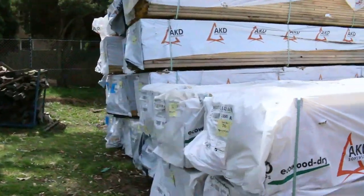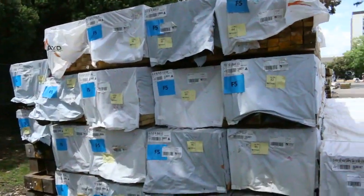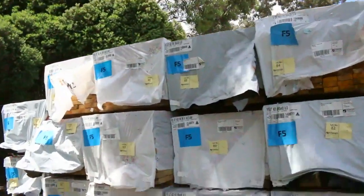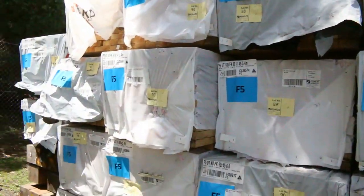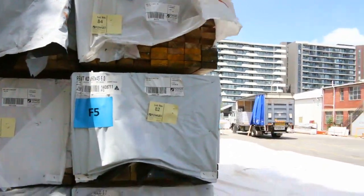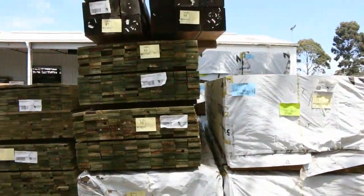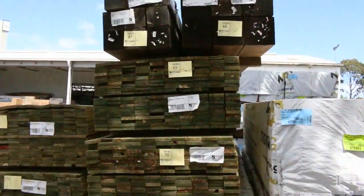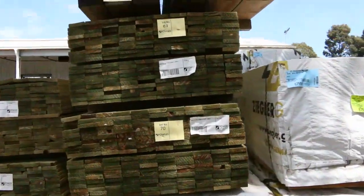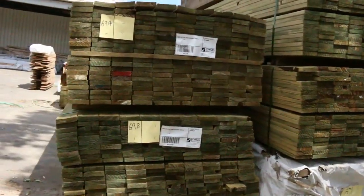Over here we've got a bit of framing pine in this row, starting off with some treated pine fence capping, then a bit of 90 by 45 F5 in 5.4-meter and 6-meter lengths, probably a couple of packs of 90 by 35 in amongst there as well — lot 84 is one of those, a pack of 39. Over the other side we've got more structural framing pine, 90 by 45 in 3.6-meter MGP10, a couple of nice big packs of posts up top, and some treated pine decking packs in 3.6-meter set lengths.